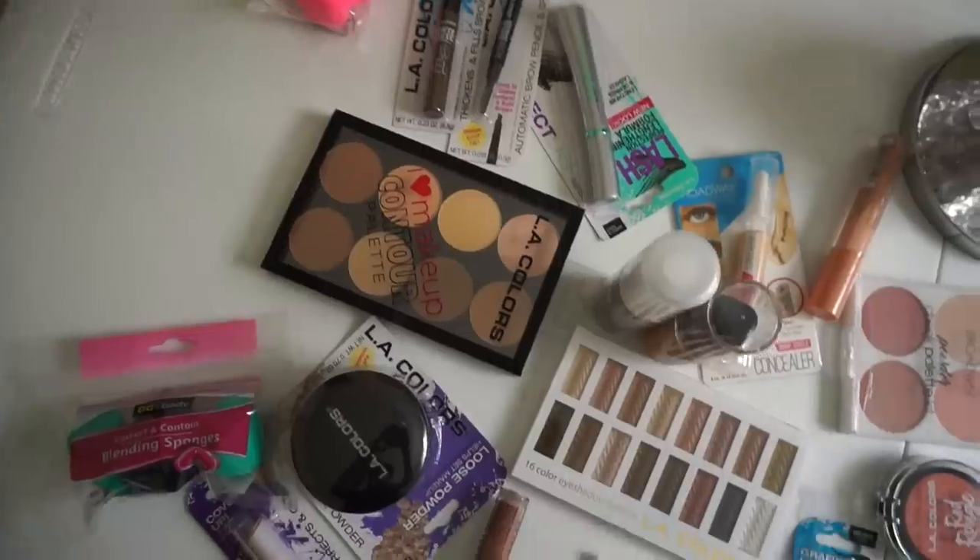I didn't get any of those brands though. I stuck with Broadway Colors and LA Colors because those are the Dollar Tree slash Dollar General brands. I wanted to stick with those just because I've used Maybelline and Wet n Wild before. I got everything for a full face.